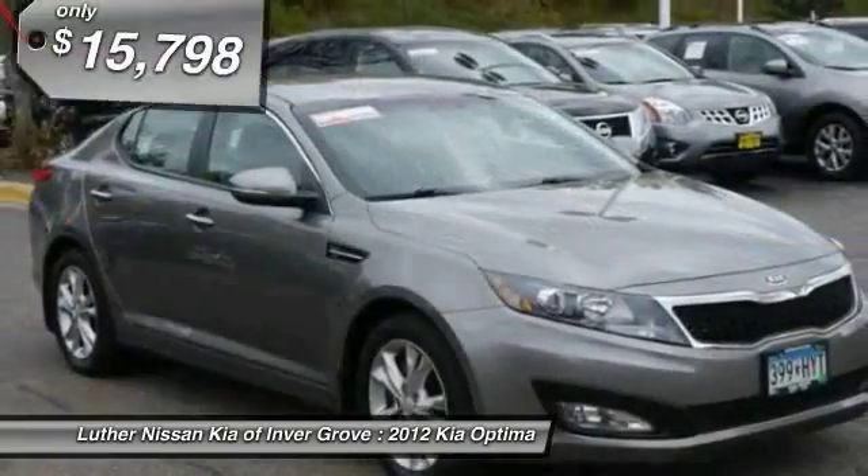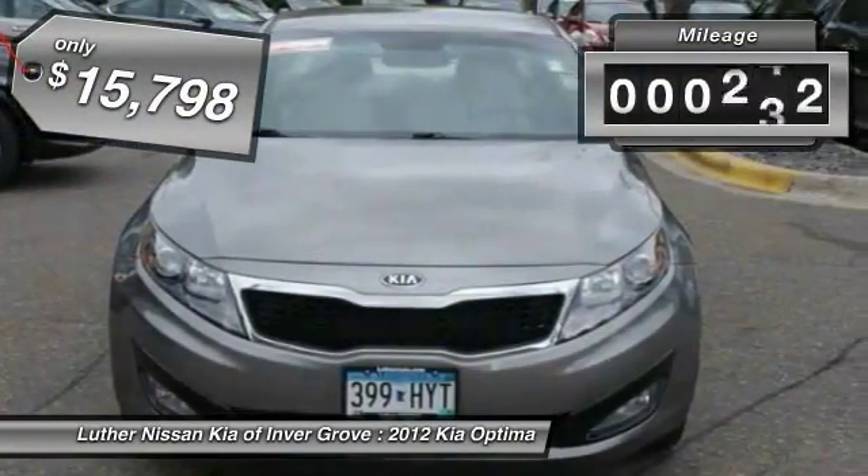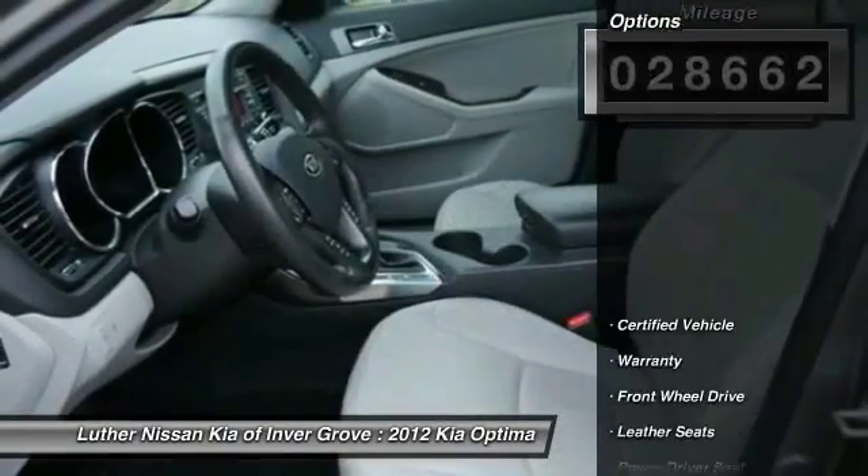It offers a strong hint of European luxury and is priced below $20,000. This vehicle has less than 30,000 miles. Here are some of this vehicle's great options: